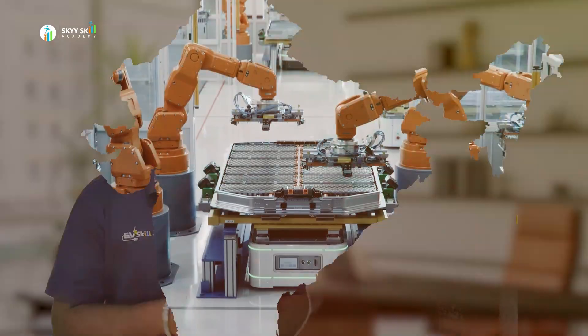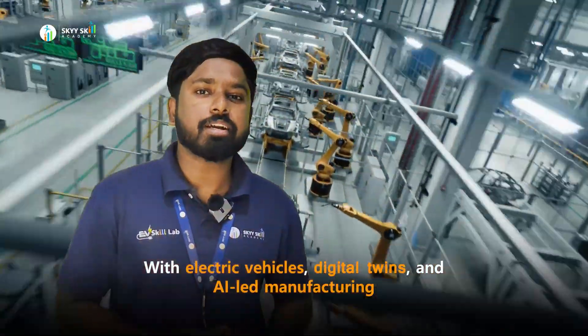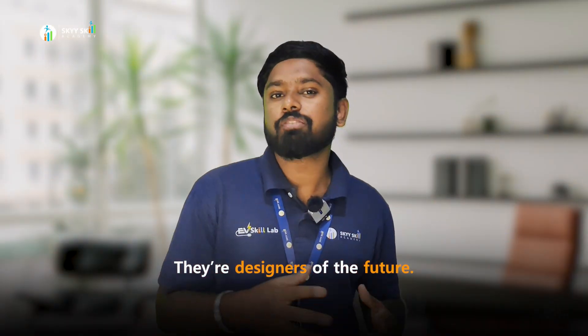Did you know, by 2030, India's automotive sector is set to become an 18 lakh crore industry? With electric vehicles, digital twins, and AI-led manufacturing, automotive engineers are no longer just mechanical minds. They are designers of the future.